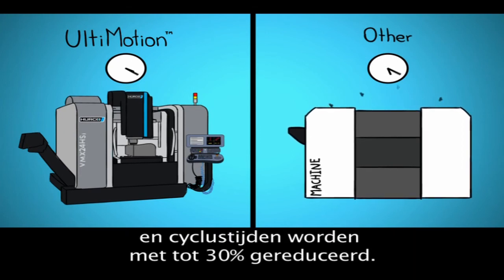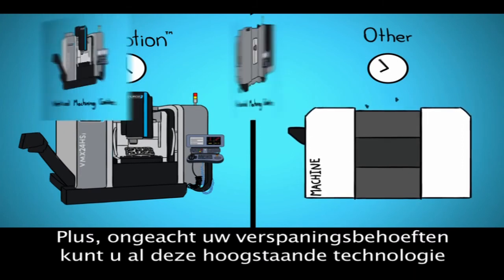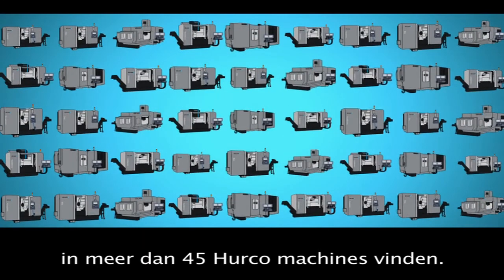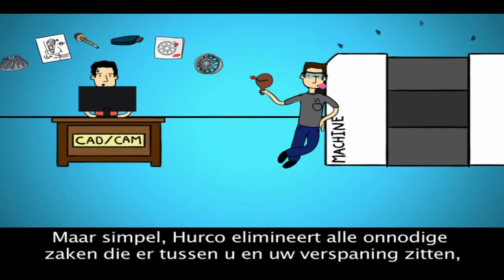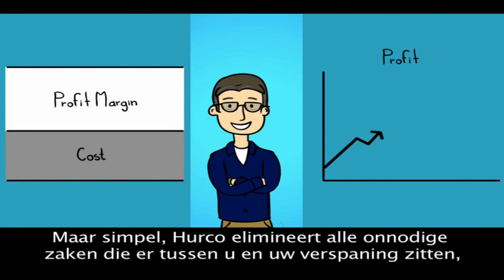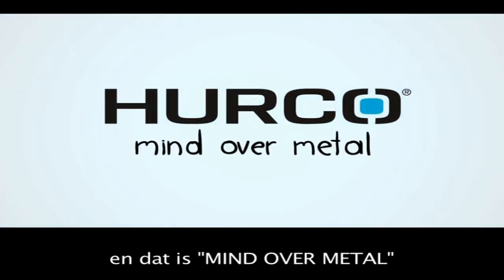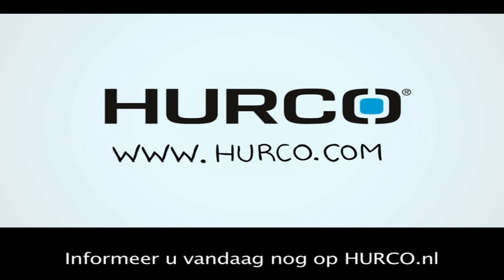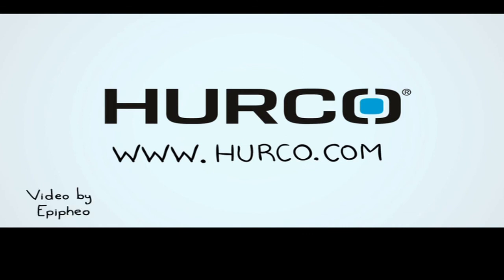Cycle times are reduced up to 30%. Plus, no matter your machining needs, you can find all of this cutting-edge technology in over 45 Herco machines. Put simply, Herco eliminates all of the unnecessary stuff that gets in between you and making chips. And that's Mind Over Metal. Find out more today at Herco.com.